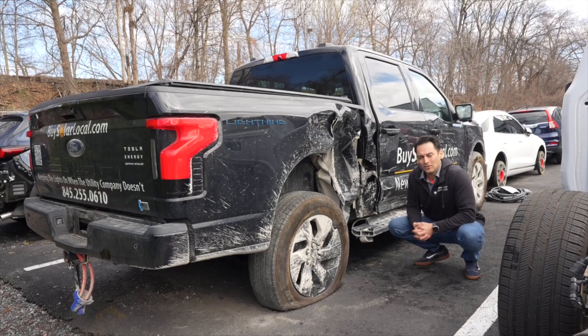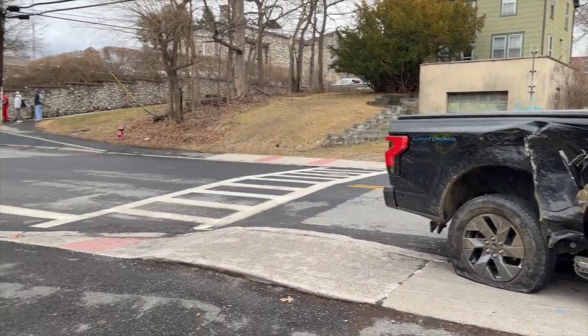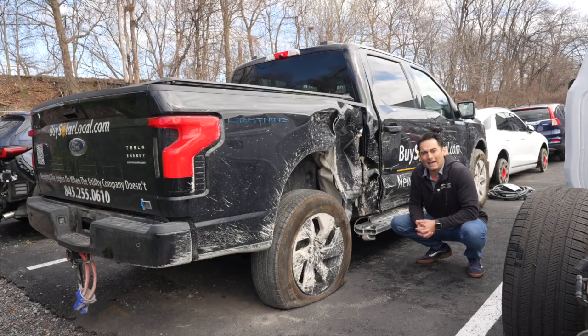In this video, we're going to get into how my F-150 Ford Lightning protected my family in a side impact collision.